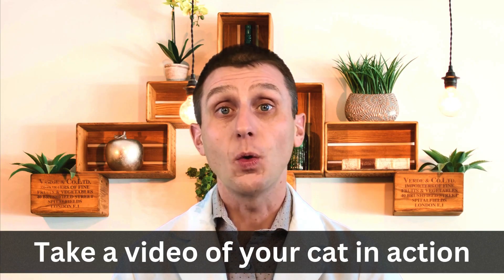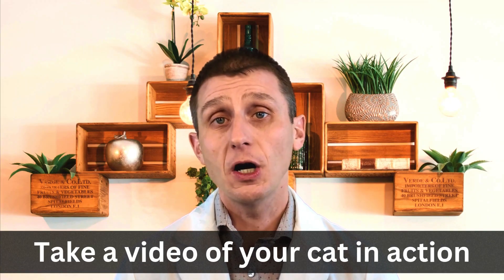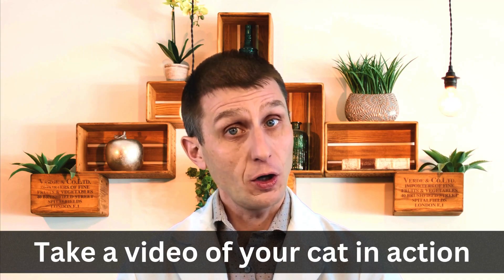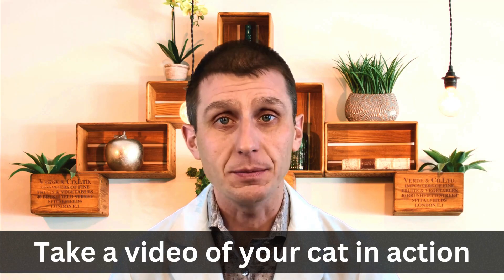Even with these clues at your disposal, it still can be challenging to distinguish a coughing cat from a cat trying to get up a hairball. So before you get to someone like me, I want you to do two things. The first is to get a video of your cat in action so we vets can see what you're seeing in your household. I know it's hard, but have that smartphone ready in your pocket. That way your vet can confirm your cat is coughing to get started on the right foot with diagnostics and treatment.